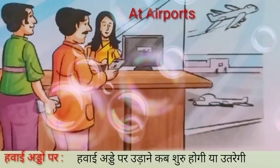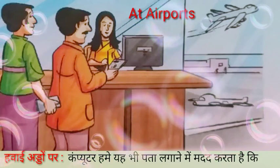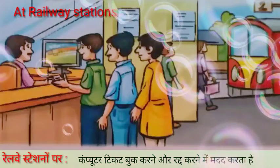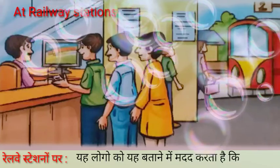At airports, computers help to book and cancel tickets. They help to tell people when flights will take off or land. They also help us to find out where flights are at any given time.